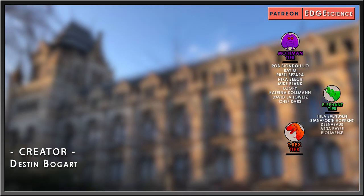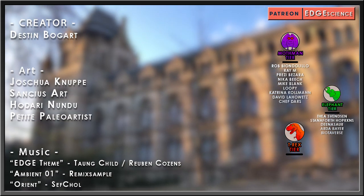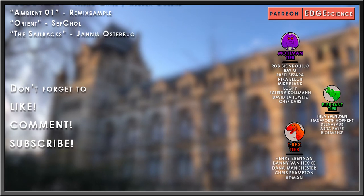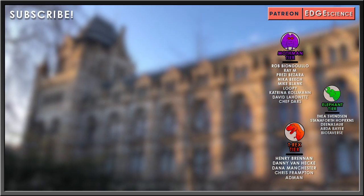Special thanks to my elephant tier patrons: Thea Svensson, Staniforth Hopkins, Dinosaur, and Arda Bayer, as well as my Tyrannosaurus tier patrons: Henry Brennan, Danny Vanheck, Dana Manchester, Chris Frampton, and Admin.